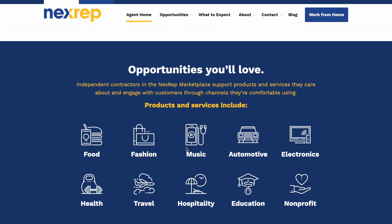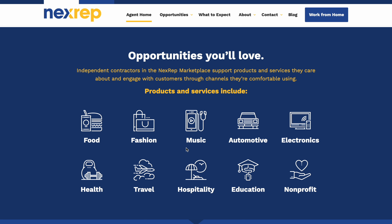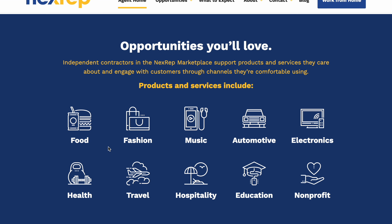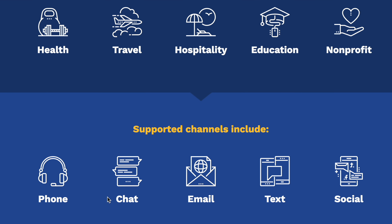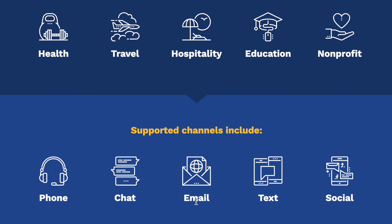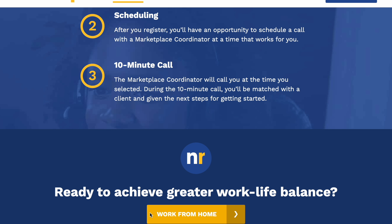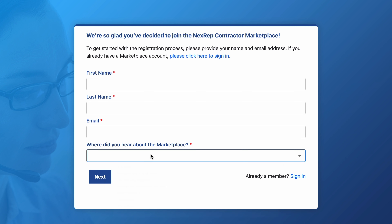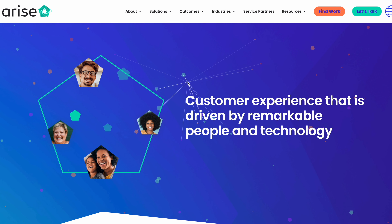These are the types of products you will be chatting and talking to customers about: food, fashion, music, automotive, electronics, health, hospitality, travel, and a lot more. You also reach out to customers through phone, chat, email, text, and social media. To apply, click on 'Work from Home,' fill out the form with your first name, last name, email address, and how you heard about the platform, then click Next and enter your password. The average earnings from this website are around $20 per hour, and to withdraw you need an active PayPal account.